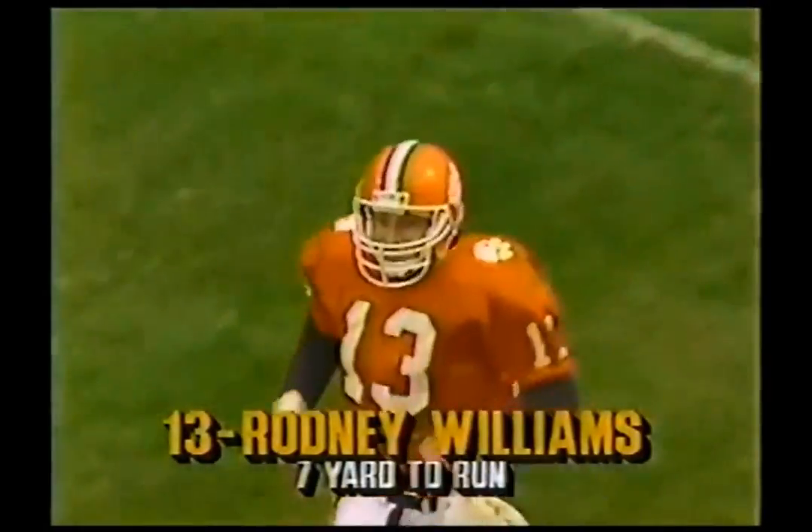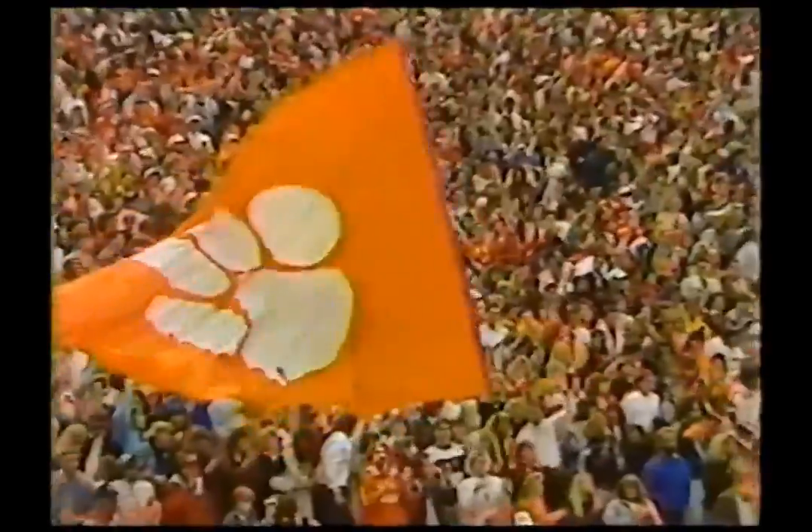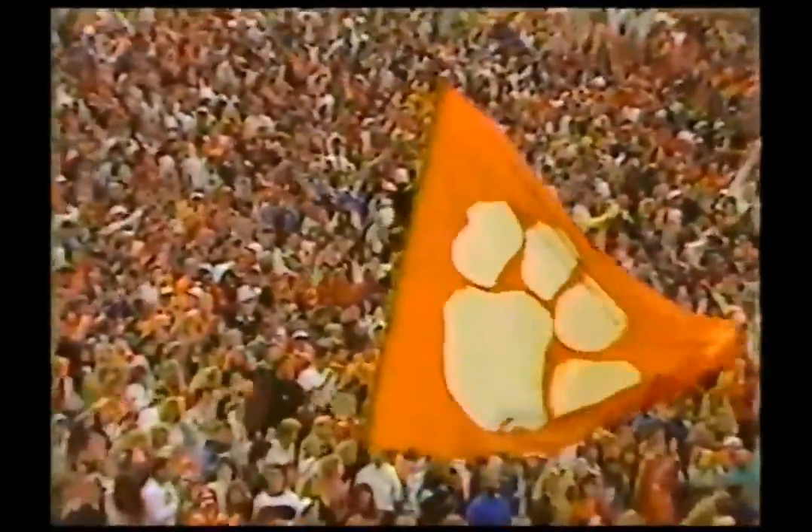I can promise you he's excited. Danny Ford loves it — the sixth touchdown run of the season for Rodney Williams.